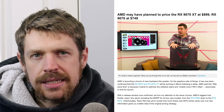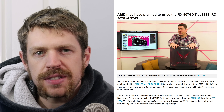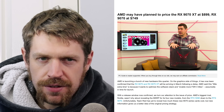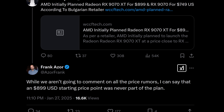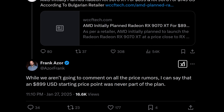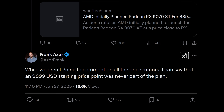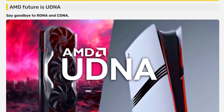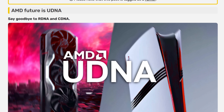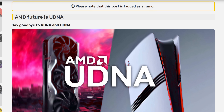One particularly damaging rumour priced the Radeon 9070 cards at a whopping $750 and $900 for the XT model — vastly more than anybody was expecting mid-range offerings to cost. AMD did respond, saying that this was false, but again didn't give us anything else to go on, leaving us all guessing and speculating. And now rumours are starting about their next-gen architecture, which we don't want to hear about — we want to hear about the upcoming RDNA 4 products.